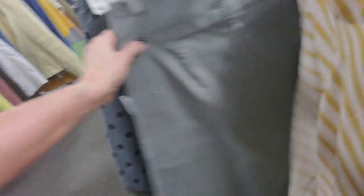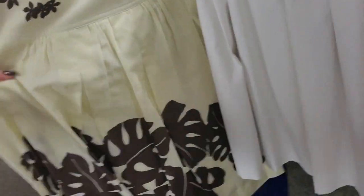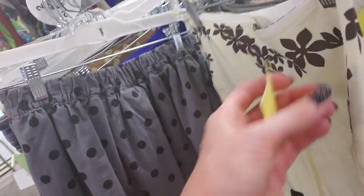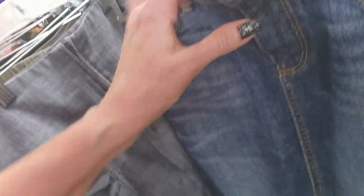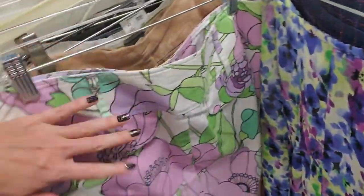Oh, that's a cute skirt. Oh, look at this one — that's pretty. I love that. That is so cute. And a denim skirt — that's a cute little denim skirt. This one too. I really like this one here. That's a neat skirt.